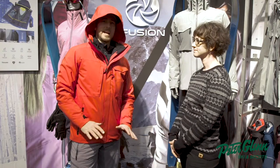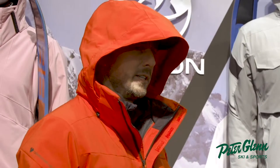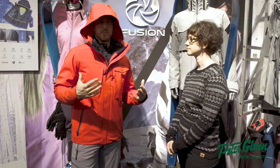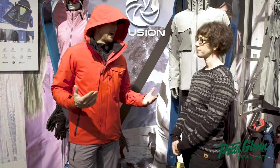Great jacket. What's it called again? The Trilogy System. So that's really two jackets in one — comes with the insulator. In general, this fit feels pretty good. This is a medium, and I'm about 5'11", 175. This would be the jacket I would buy. It's got a good fit, yet it's very mobile.